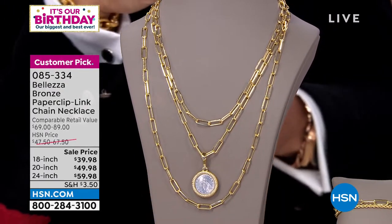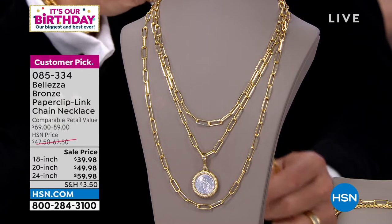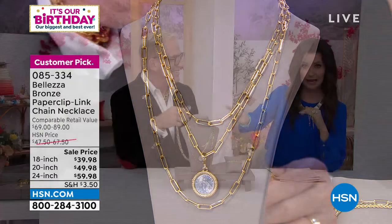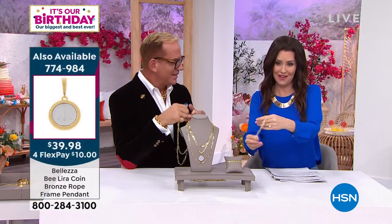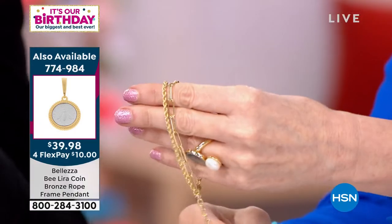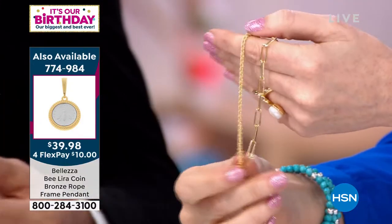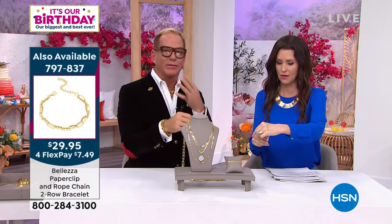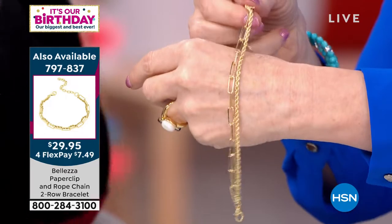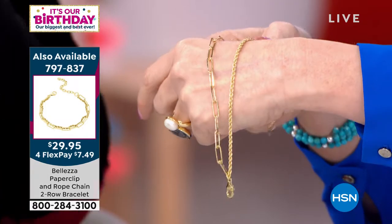We're not just showing you that this is strong enough to hold a pendant and for layering, but also this bracelet — $29.95. It's two bracelets in one: the same paper clip link plus a diamond-cut rope chain, connected as one piece. The reviews are fabulous on this bracelet. Whether you have a rope or a paper clip chain, this ties them together — beautiful on its own, beautiful with a timepiece, beautiful stacked.